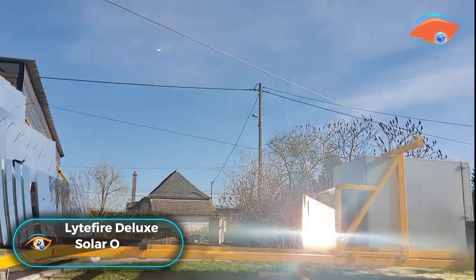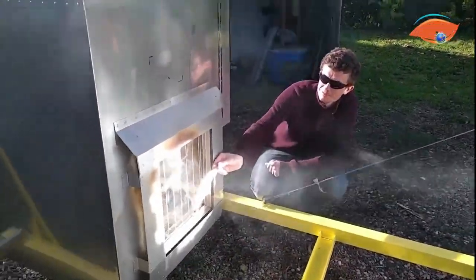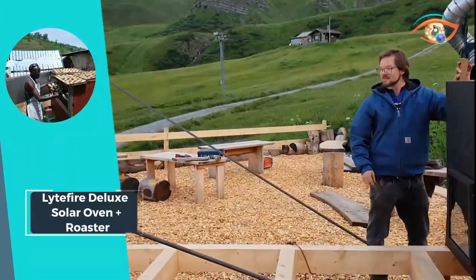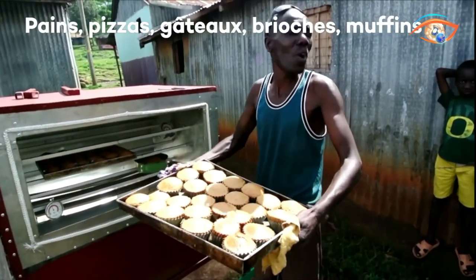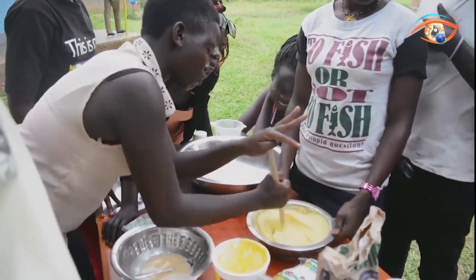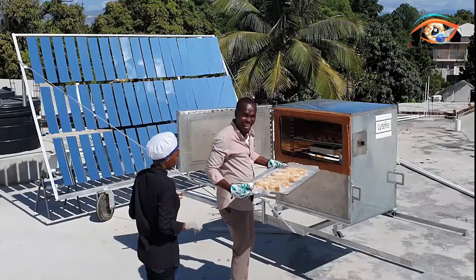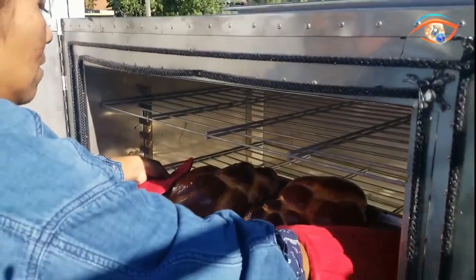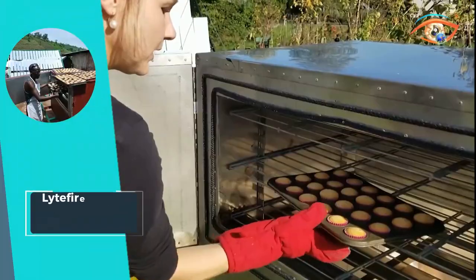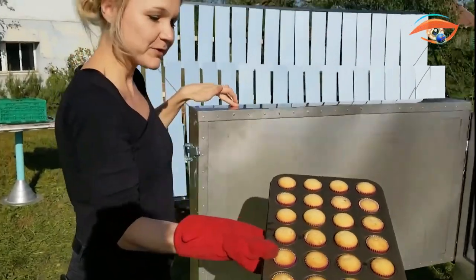The LightFire Deluxe Solar Oven Plus Roaster redefines sustainable cooking with its cutting-edge technology and impressive capabilities. With 11 square meters of mirrors harnessing direct sunlight, this solar oven is tailor-made for small bakeries or canteens, offering a fuel-free cooking solution. Generating 3,500 watts of thermal energy and reaching temperatures of up to 300 degrees Celsius in just 45 minutes, it ensures efficient and reliable baking.